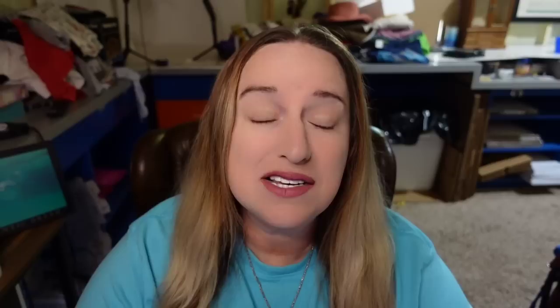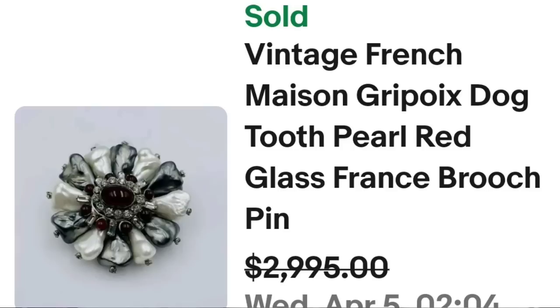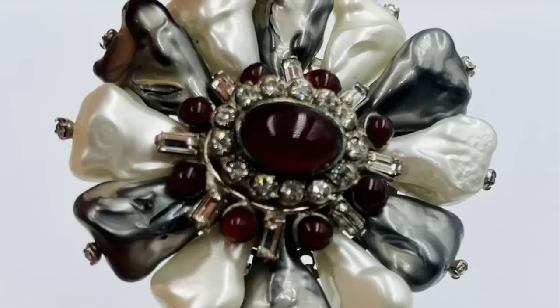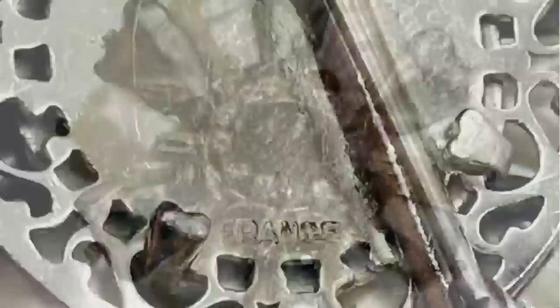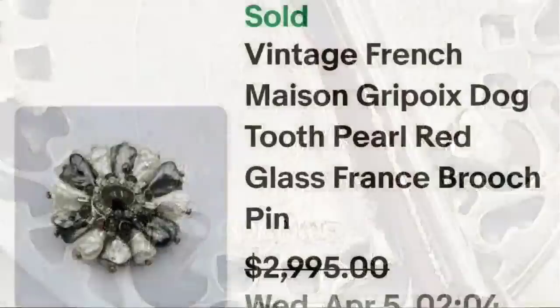Up next is not a name brand piece. It is simply marked made in France, and this is another one that sold for almost $3,000. This is a vintage French Mason Gripois glass dog tooth pearl red glass France brooch or pin. They accepted a best offer on $2,995. Up close you can see what looks like dog teeth — I don't believe they are real dog teeth. On the back it clearly says France but there is no designer name attached.